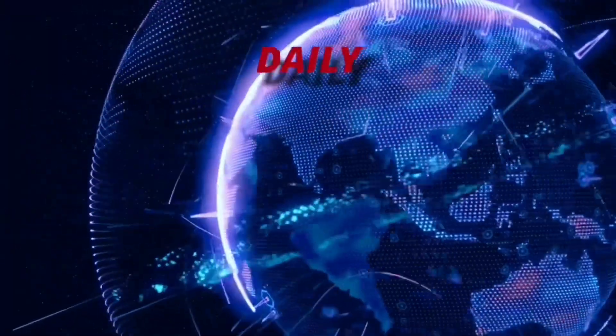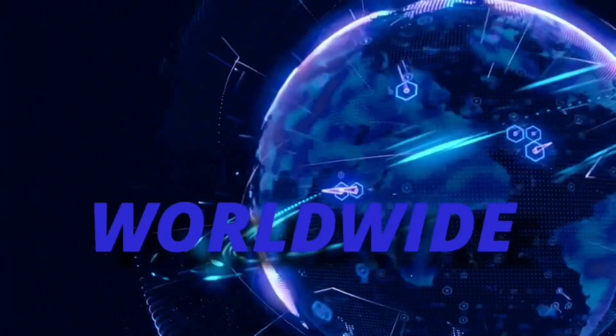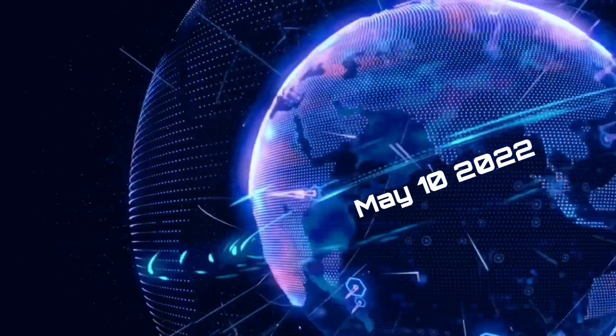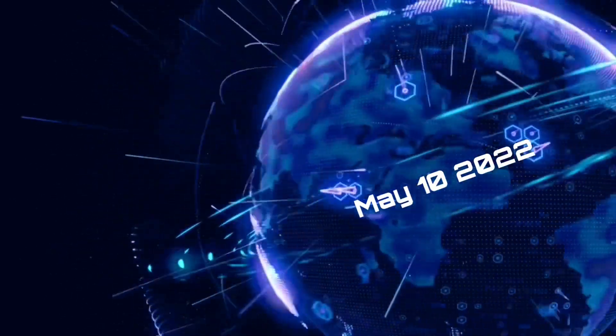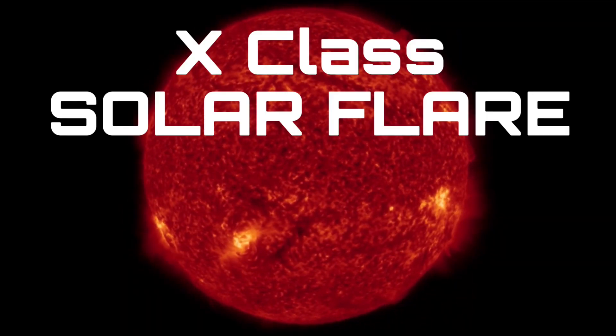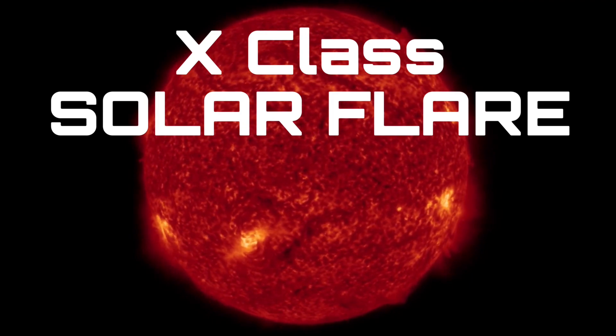Hello friends and family from around the world, this is Mike with Daily Events Worldwide. We are on May 10th, 2022. Welcome to another Surviving Day on the Planet and welcome to a quick video update on an X-Class solar flare that just occurred and is visible here.